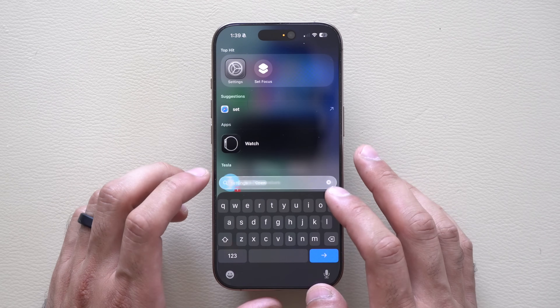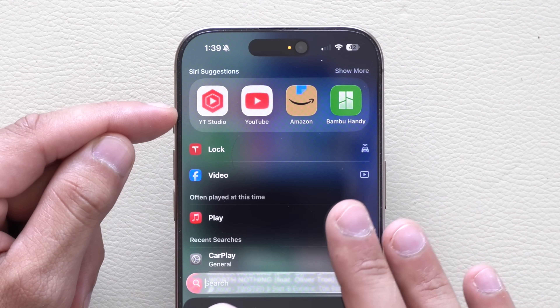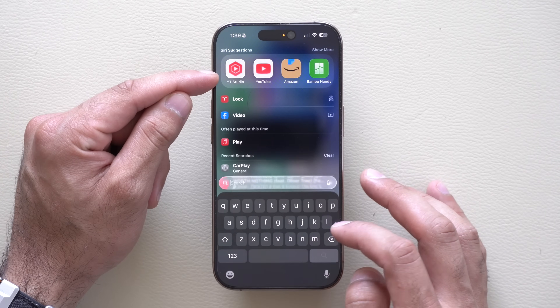If you use Spotlight Search to search up apps or folders, it will now show a black outline around the app that you're looking for, so it will actually select the subject.